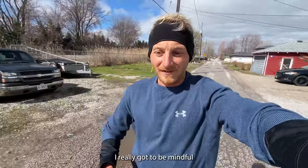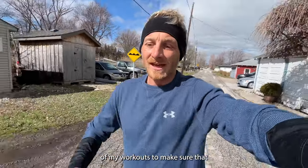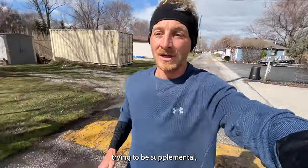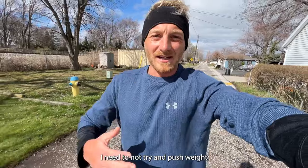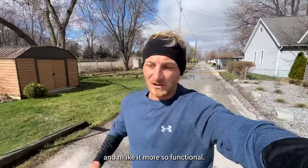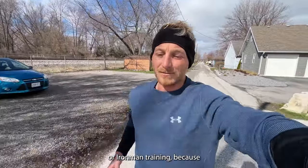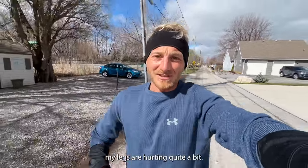I really need to be mindful that my workouts aren't taking away from my Ironman training. Even though lifting is meant to be supplemental, I need to keep it functional and strength-focused rather than pushing heavy weight. My legs are hurting quite a bit. I've shed some clothing — I'd love to take off my sweatpants but it's too much effort with the shoes, so I'll just grind through the last mile.